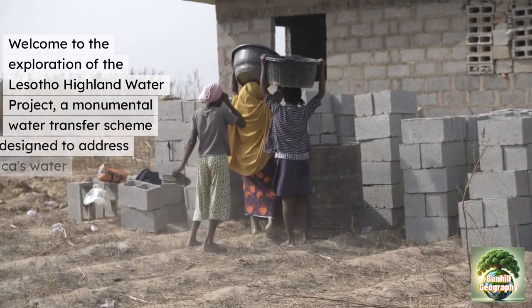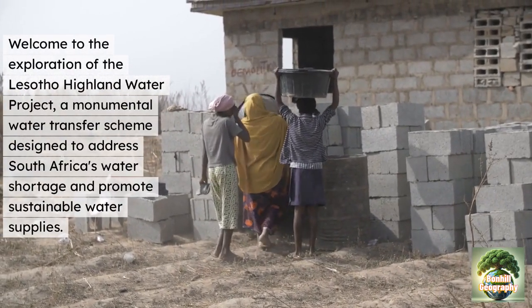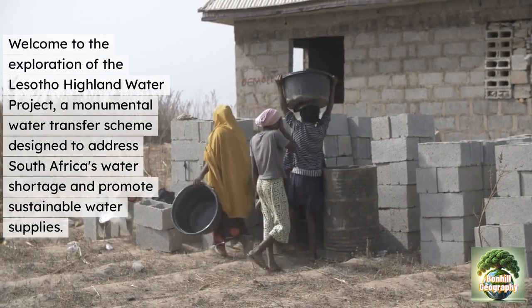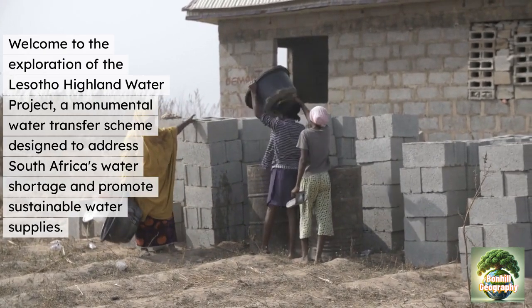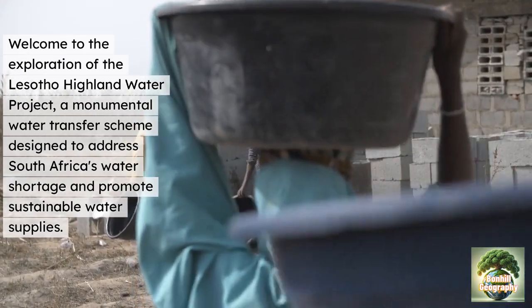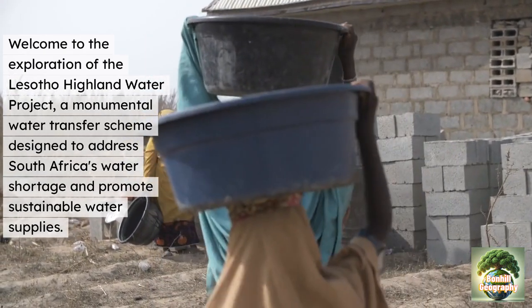Welcome to Bonhill Geography. Today we're looking at the exploration of the Lesotho Highland Water Project, a monumental water transfer scheme designed to address South Africa's water shortages and promote sustainable water supplies.